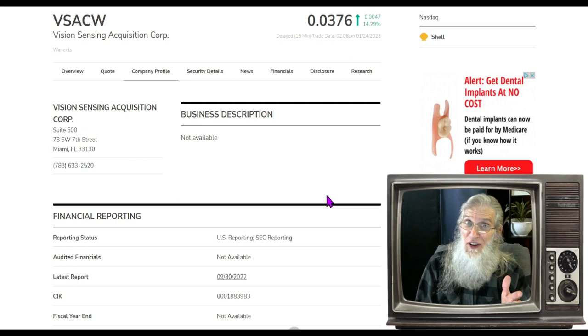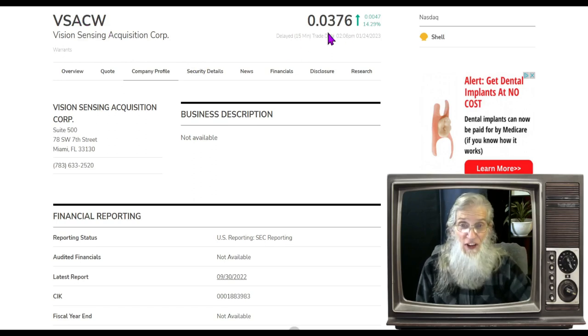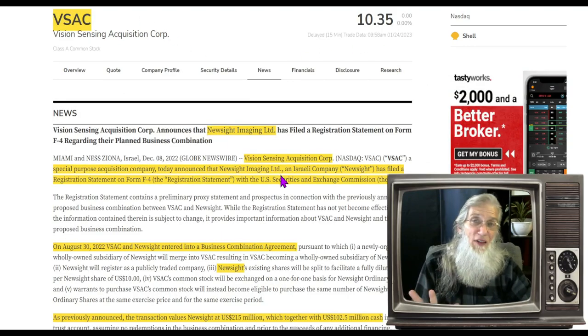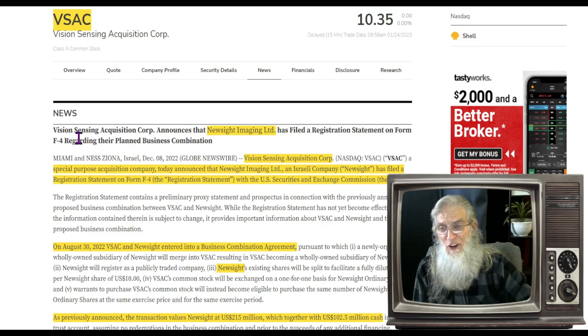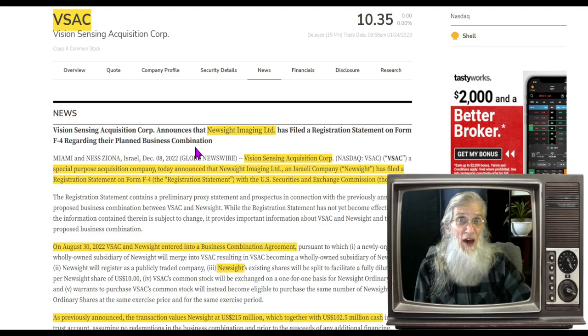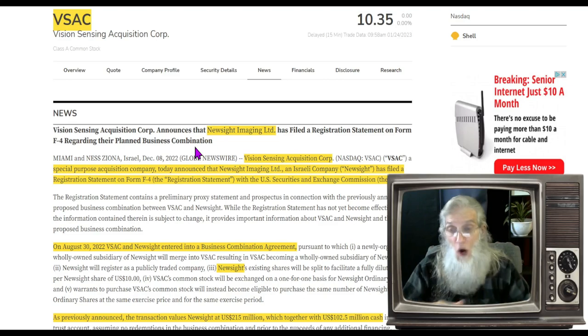If you've been waiting patiently for me to get to a SPAC warrant, your patience has just been rewarded. This is a SPAC — Vision Sensing Acquisition Corps — and the ticker for the warrant is VSACW. She finished the day just under four cents at 0.0376 with almost 15% gains. They had news come out last month — they are in the midst of closing a deal, a merger. This came out December 8th: Vision Sensing Acquisition announces that New Site Imaging has filed a registration statement on Form F-4 regarding their planned business combination.